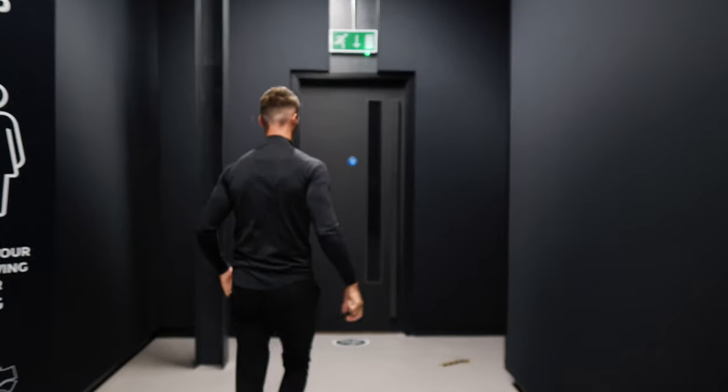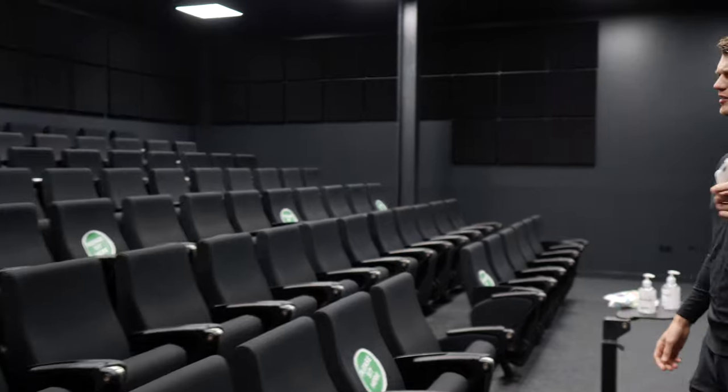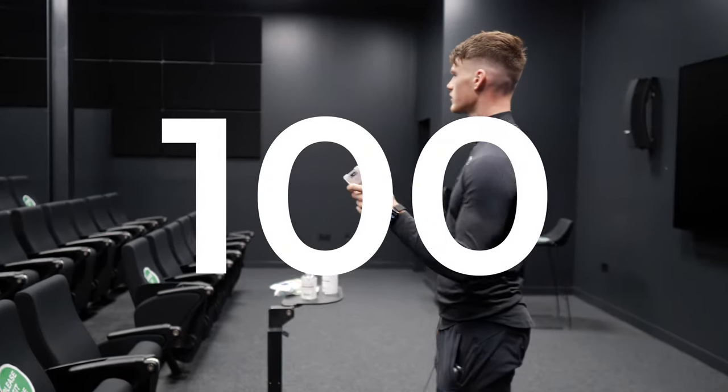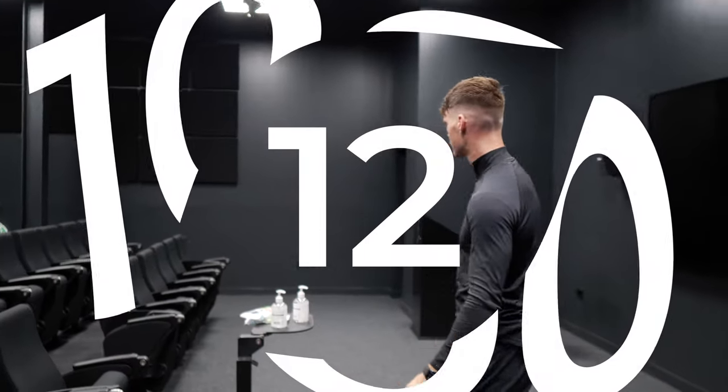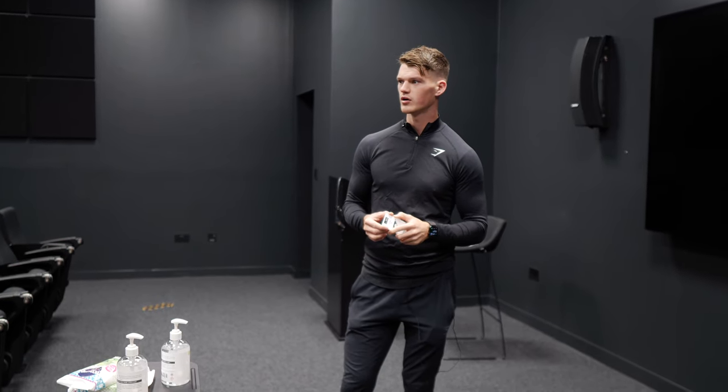Town hall. It looks fairly similar, although the capacity is usually 100, and by the looks of things it's now about 12. Not a lot of people in here at once. This is probably the biggest room on the entire Gymshark campus, so in terms of doing large-scale presentations, this is about capacity in this new world.